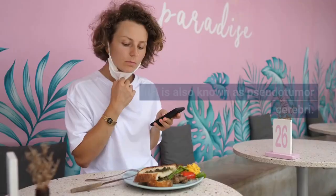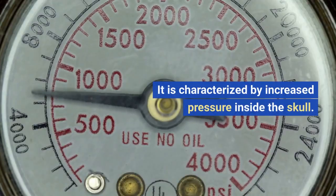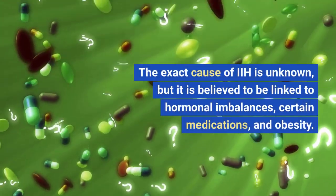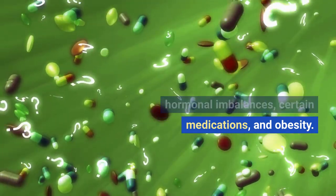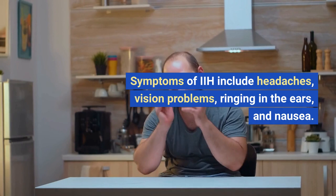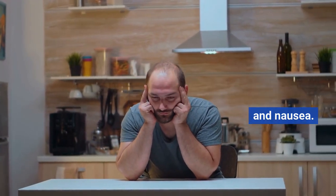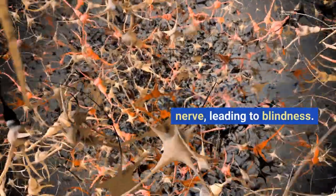IIH, also known as pseudotumor cerebri, is characterized by increased pressure inside the skull. The exact cause of IIH is unknown, but it is believed to be linked to hormonal imbalances, certain medications, and obesity. Symptoms of IIH include headaches, vision problems, ringing in the ears, and nausea. The pressure inside the skull can also cause damage to the optic nerve, leading to blindness.